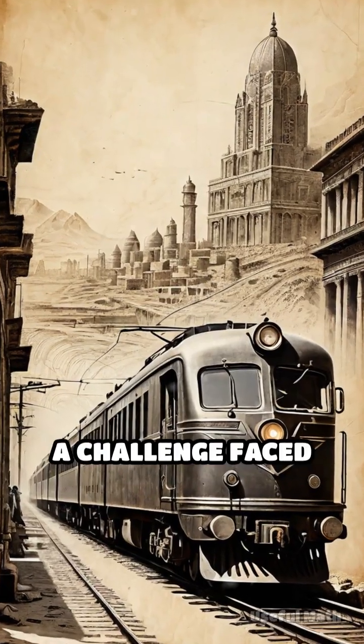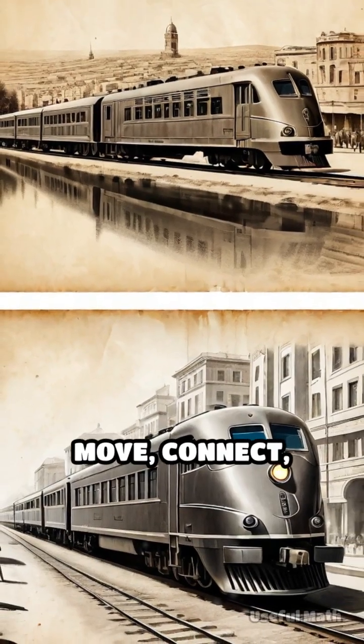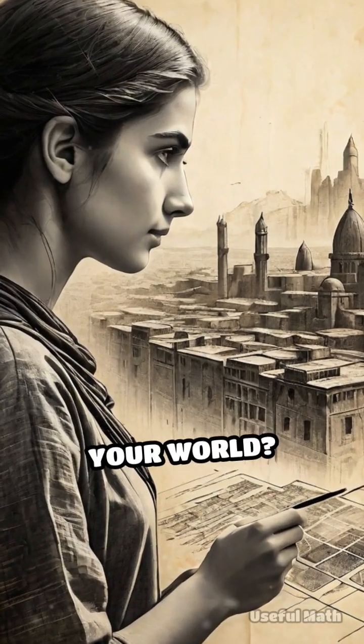Imagine: a challenge faced by railway planners over a century ago still shapes the way we move, connect, and communicate. Where else do you see networks quietly shaping your world?